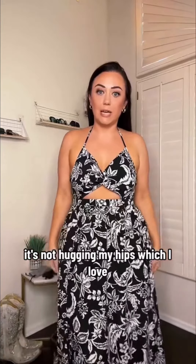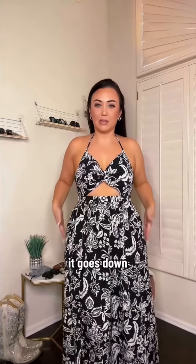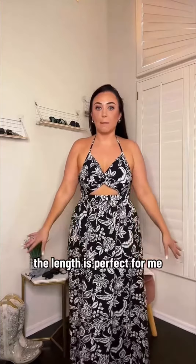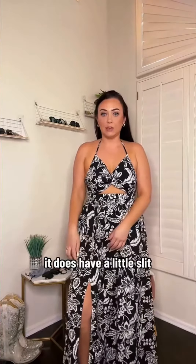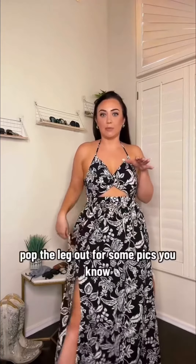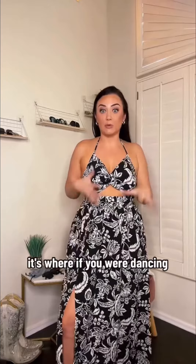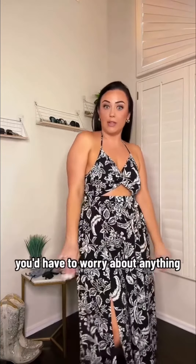It's not hugging my hips, which I love. It's very flowy but doesn't go wide — it goes down, so it does give me a good shape, which I like. The length is perfect for me. It does have a little slit that's just above the knee, so it gives you some nice fun where you could pop the leg out for some pics. But it's not super high to where if you were dancing, you'd have to worry about anything.